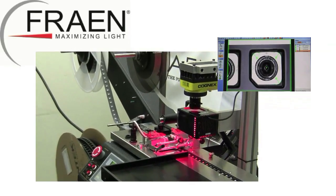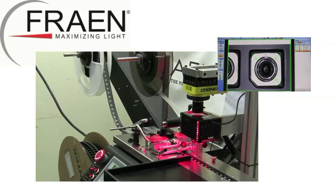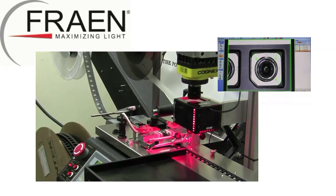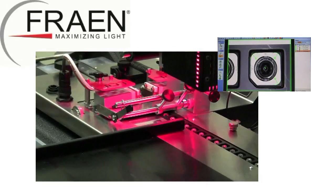Frane has embraced automated production across our manufacturing lines and facility. With the advent of tape and rail packaging, Frane now enables our customers to more fully realize the many benefits of automated manufacturing processes. If you have any questions about our products, or if you'd like some samples of our lenses shipped on tape and rail, do not hesitate to contact Future Electronics or Frane Corporation. Thank you.